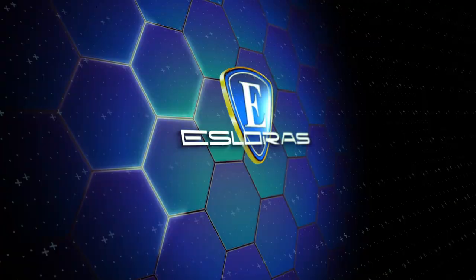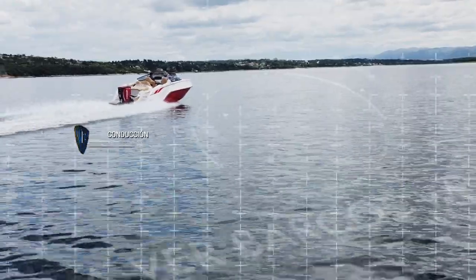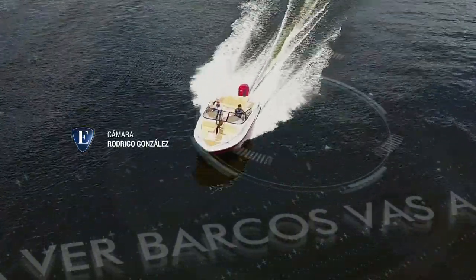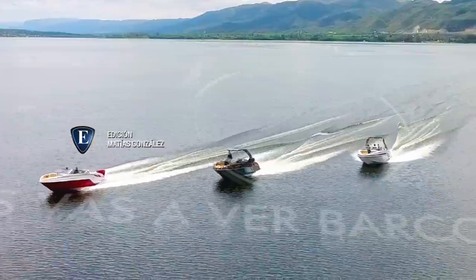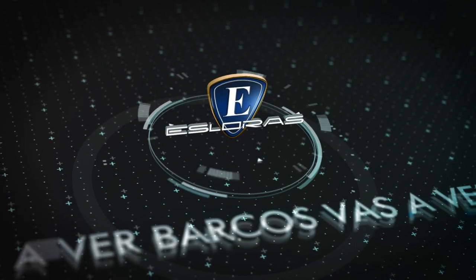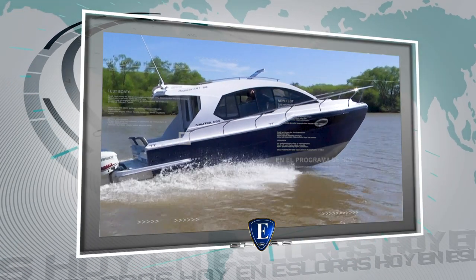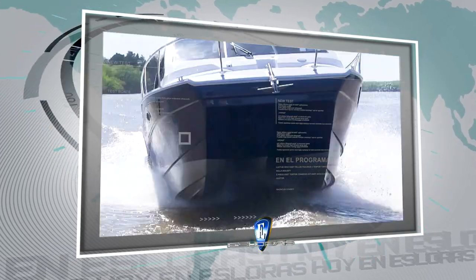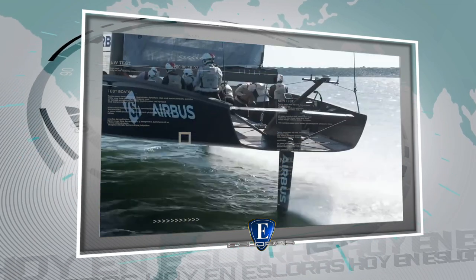Welcome to Esloras. Vas a ver barcos. Hoy vamos a compartir lo siguiente: en Argentina, probamos y evaluamos el catamarán Ragazzacat 700. Y conocemos en detalle los veleros AC75 de los equipos de la Copa América.